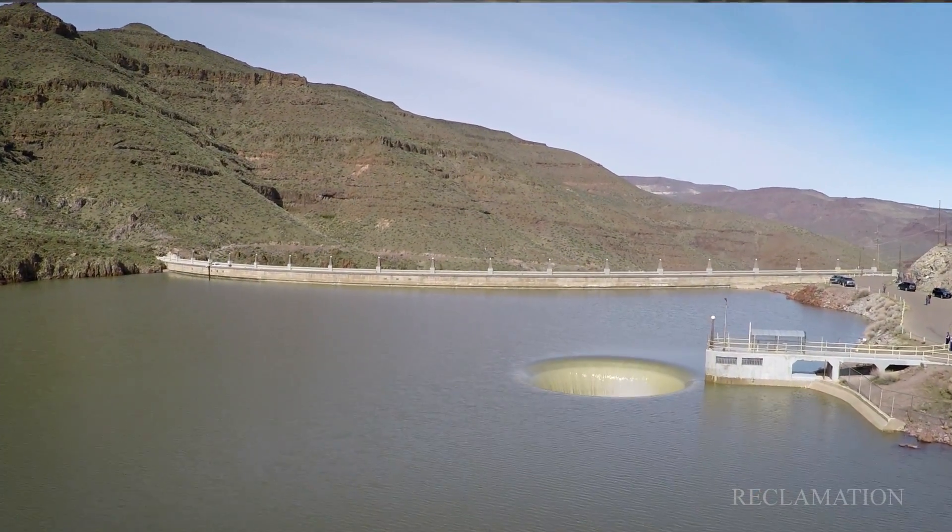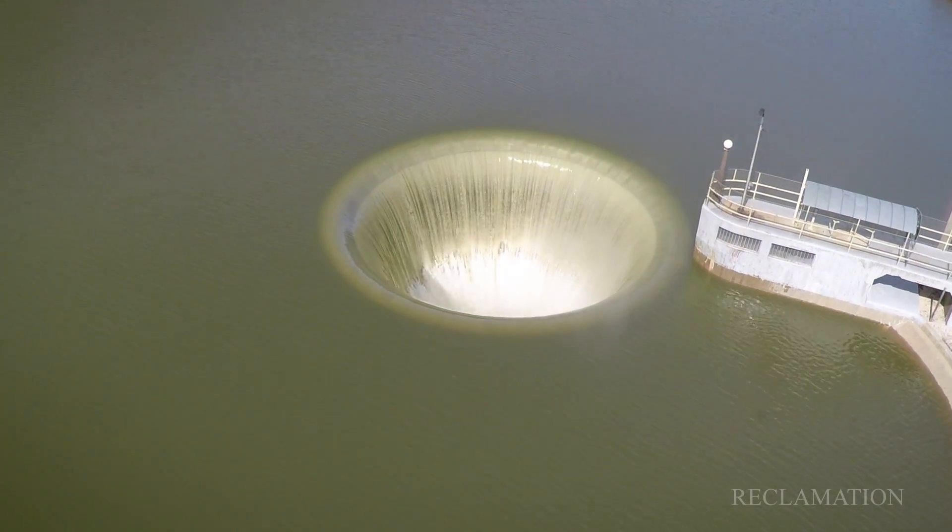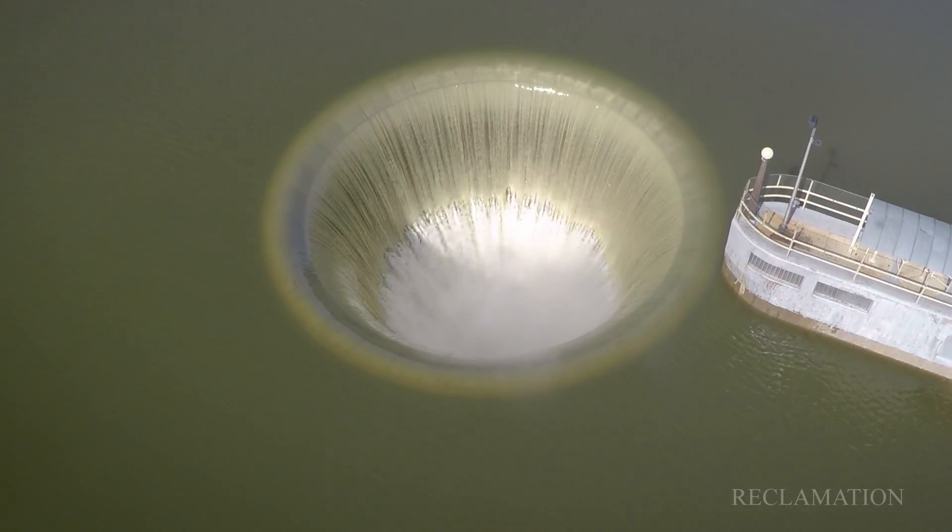This is our primary spillway. When I hit 80% of full pool, that's when I can start operating it. Right now the lake is close to full.